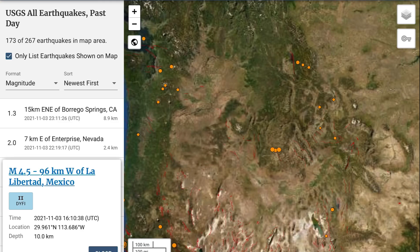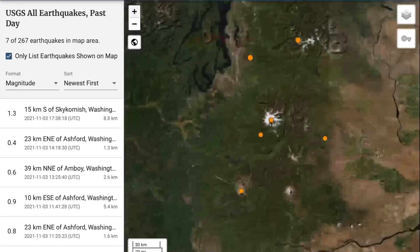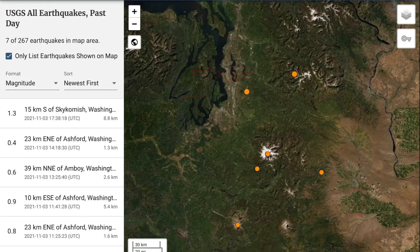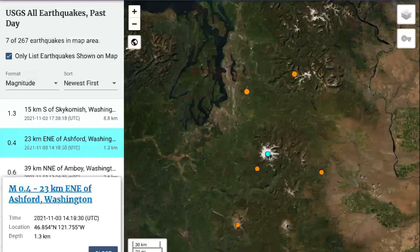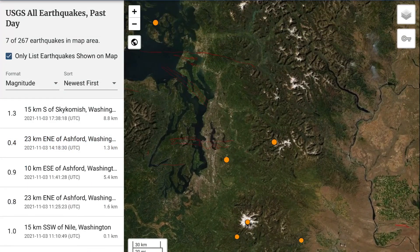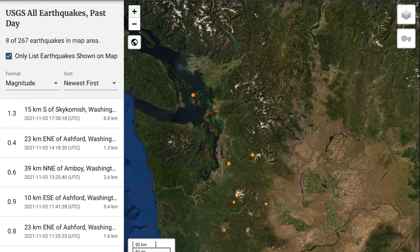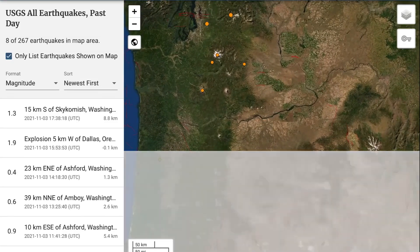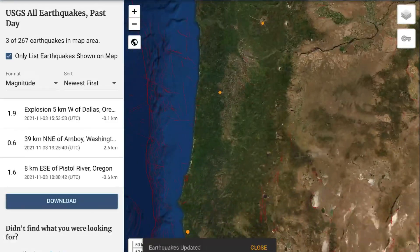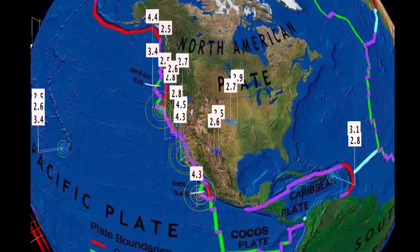No major concerns through Yellowstone, a couple minor earthquakes in Idaho, and then a couple minor earthquakes here up into the Cascades — Ashford, Washington — that's Mount St. Helens. No major swarms to talk about. We're looking at 267 earthquakes across the USGS map in the last 24 hours, which is slightly above average.